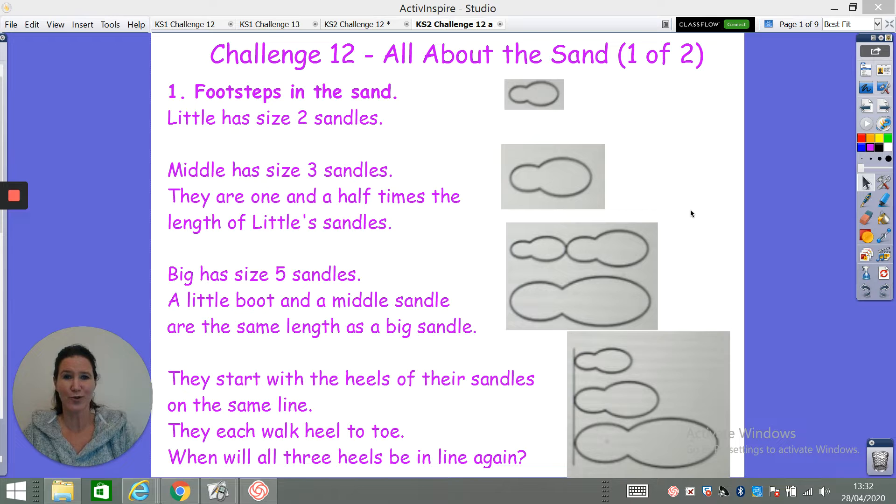You've got three people: little, middle, and big, and they're all making footsteps in the sand. Little has size two sandals — you can see he's got little feet. Middle has size three sandals and they are one and a half times the length of little sandals, so one and a half of little sandals makes middle sandals.